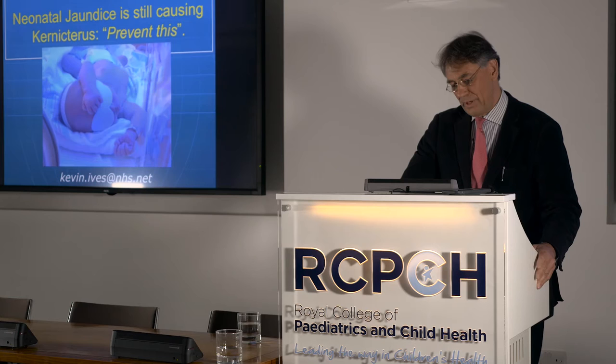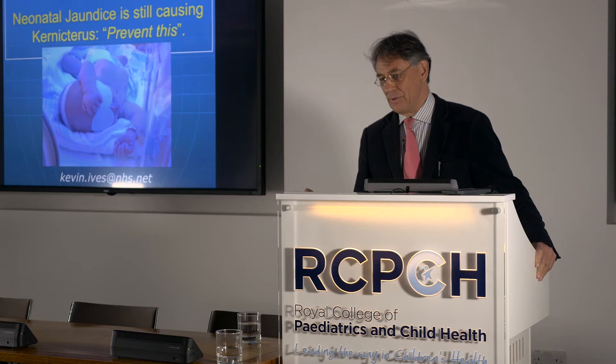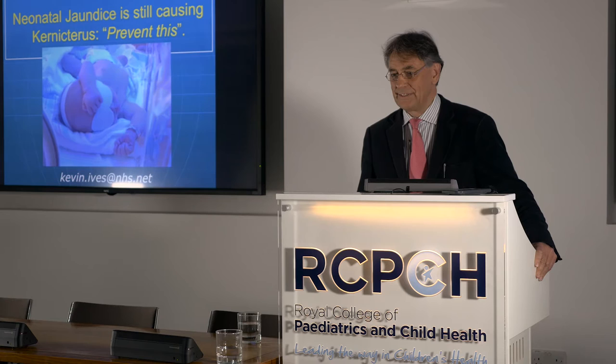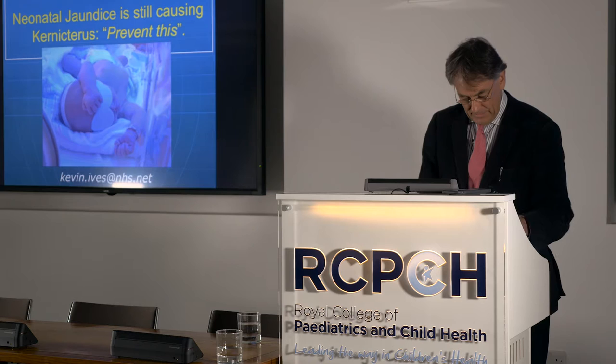I've been asked to talk about neonatal jaundice and aspects of it — why are we still seeing kernicterus in this country. It's a kind of prelude to the evolution of some of the technology that Professor Bhutani and Oung are going to be telling us about later. Can we be better at recognising certain forms of jaundice, particularly hemolytic jaundice?